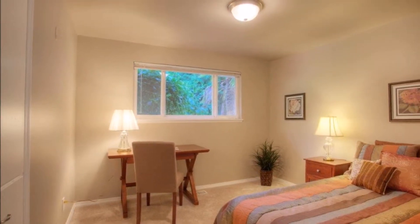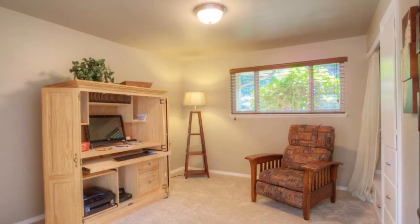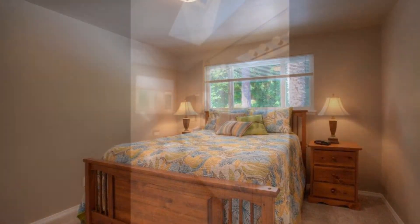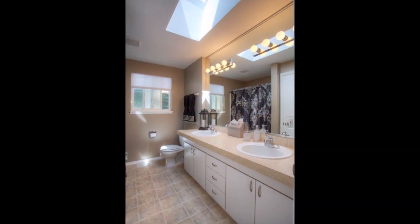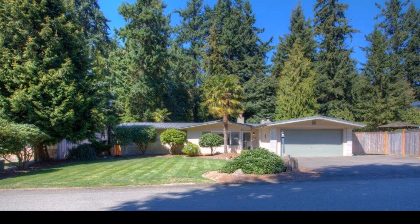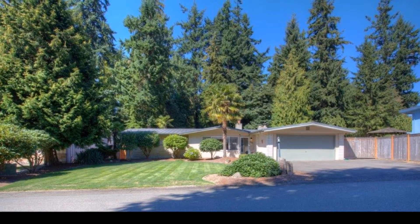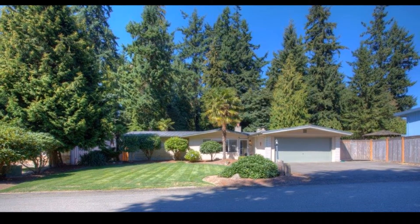Completing this beautiful home are three additional good-sized bedrooms which all share a spacious updated full bathroom. With an attached two-car garage, newer metal roof, private community pool, and a quiet neighborhood with sound views, this home has it all.